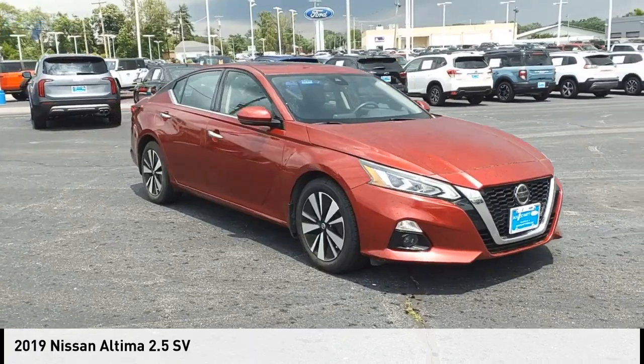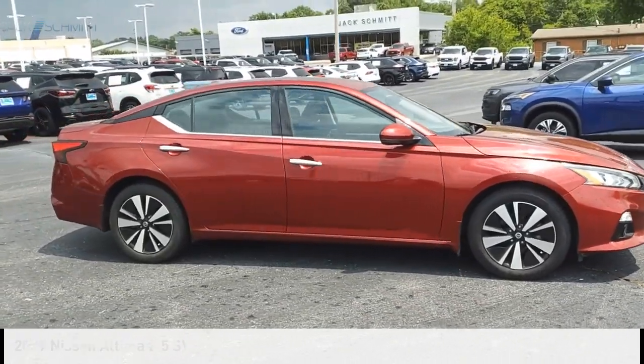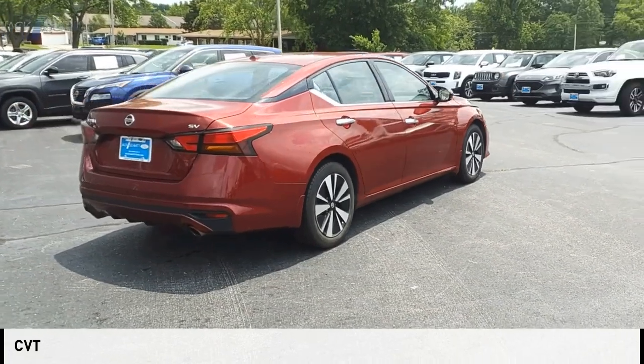We are pleased to show you the 2019 Altima. This vehicle is powered by a front-wheel drive, four-cylinder, 2.5-liter engine and comes with a continuously variable transmission.